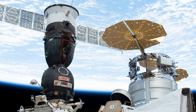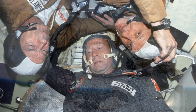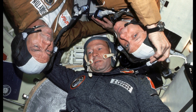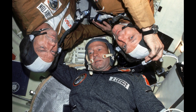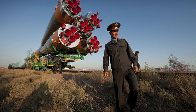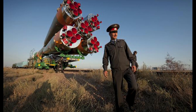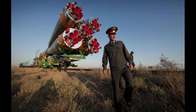Even though they can make short trips, two days is standard for a Soyuz mission. If needed, they will use short six-hour trips to reach the International Space Station. One thing to note is that Soyuz spacecraft have been in operation for more than 40 years.